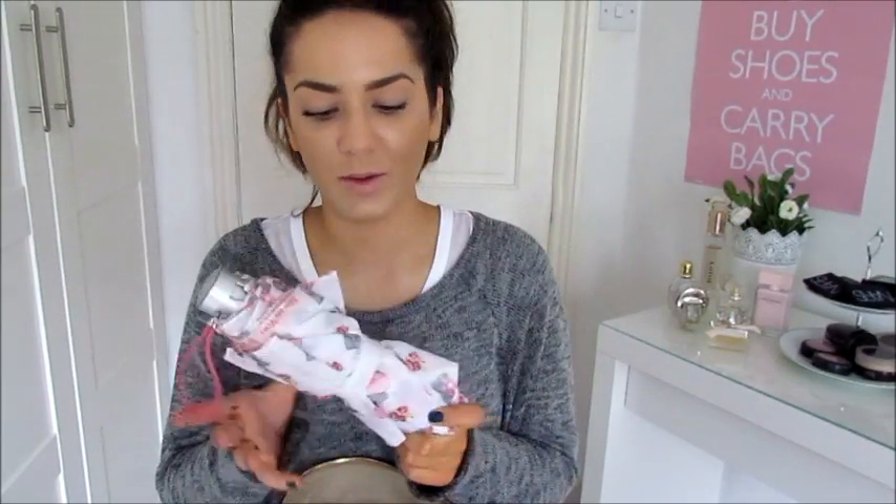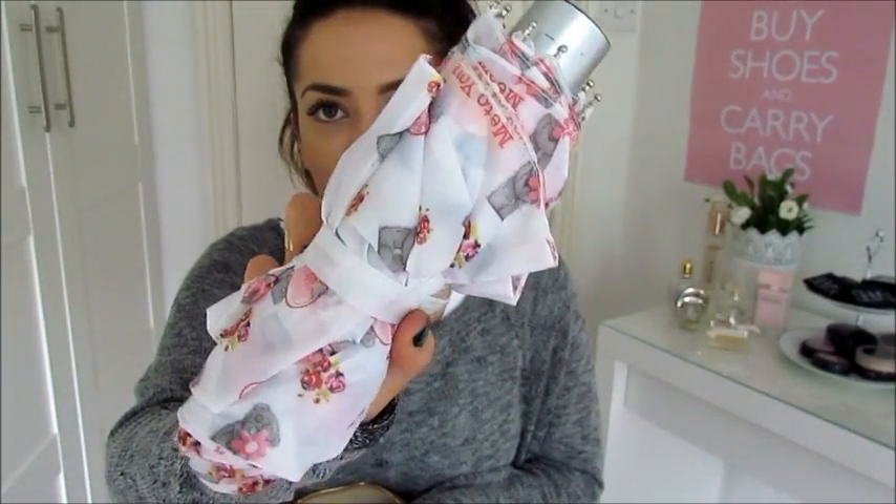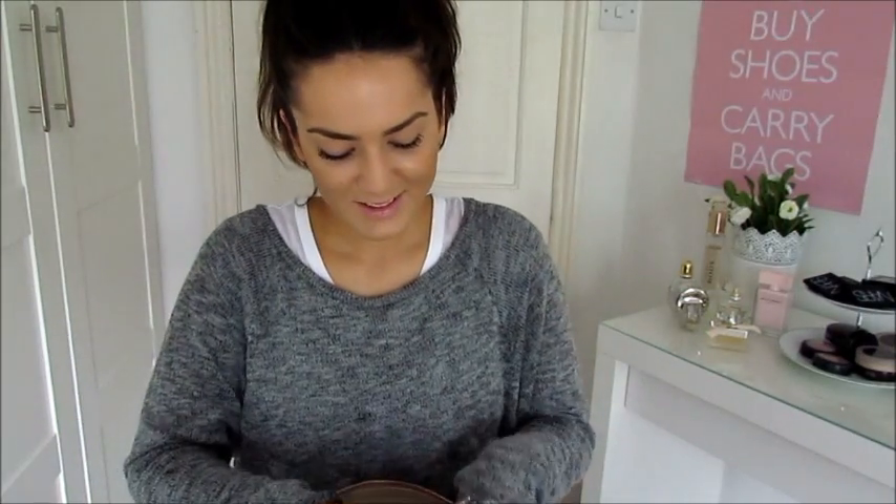Then I have my umbrella because it's been absolutely pouring down with rain in the UK at the moment, and this one has got cute teddies all over it. So I look really mature in the rain with this, but I don't really care — I love it. My mum got that for me ages ago.